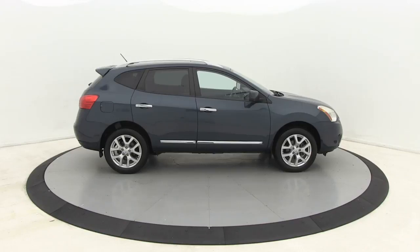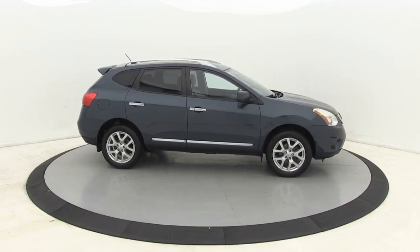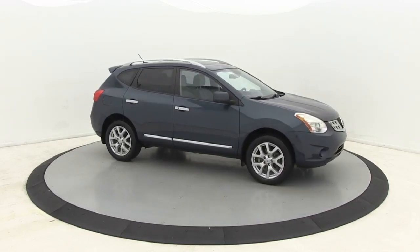Looking for the right vehicle? Check out the 2013 Nissan Rogue. The stylish Rogue gets 27 mpg and still boasts nearly 58 cubic feet of cargo space.